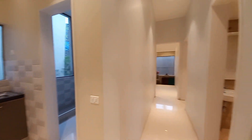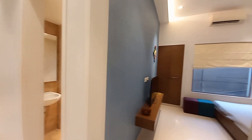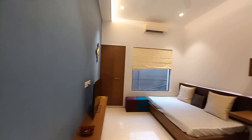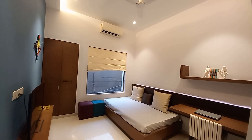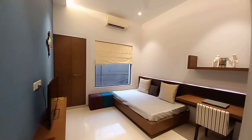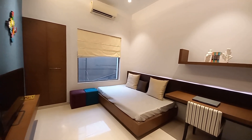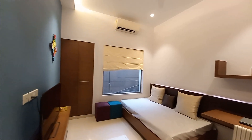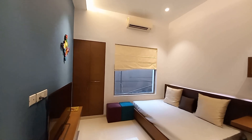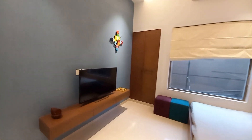Opposite to the kitchen space, you will be having your first bedroom. This is the first bedroom space with a size of approximately 12 feet by 11 feet. It has a study table, wardrobe space, and a well-decorated TV space.